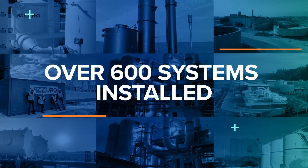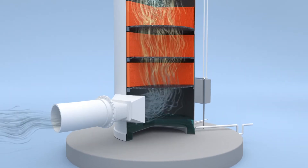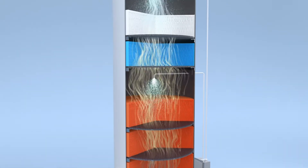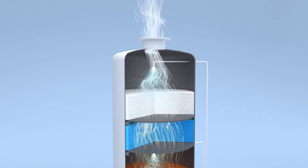A more modern and efficient technology — Azurro bioreactors house self-sustaining biological cultures that regenerate themselves continuously, while oxidizing the pollution out of the air, producing clean air without an additional waste stream.